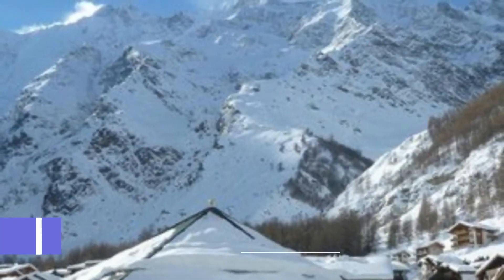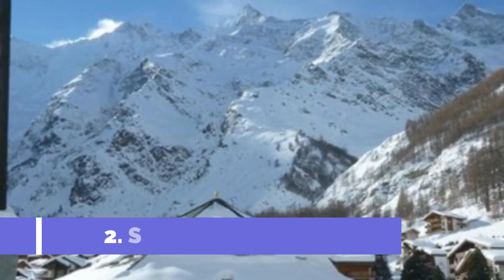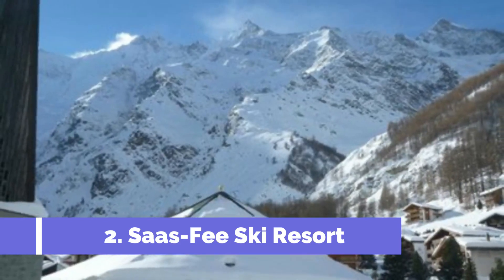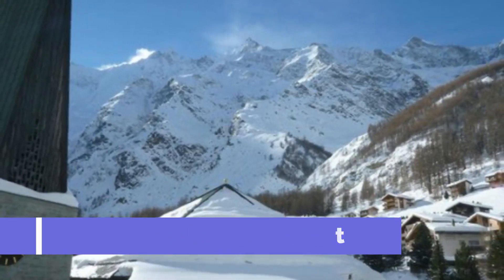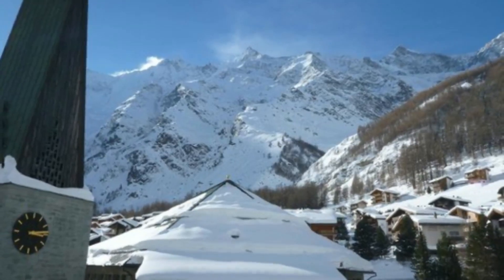Number 2: Saas-Fee Ski Resort. Saas-Fee, located in the breathtaking Swiss Alps, is known as the Pearl of the Alps and is a popular destination for travelers seeking stunning scenery and exhilarating ski slopes. The Saas-Fee Ski Resort offers an unforgettable vacation experience with its top attractions and activities.